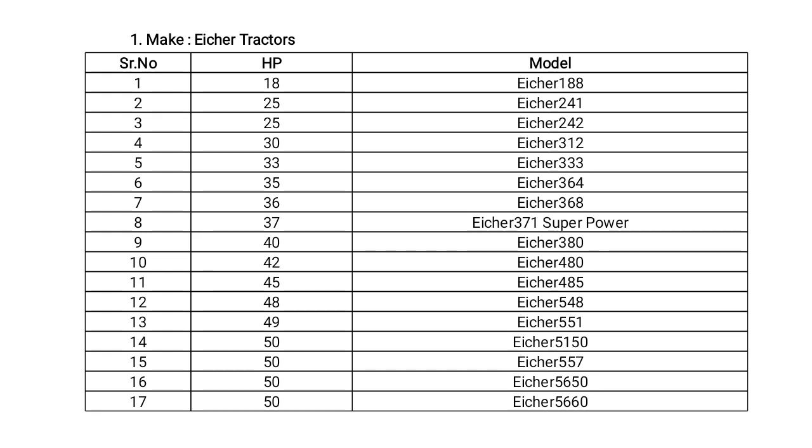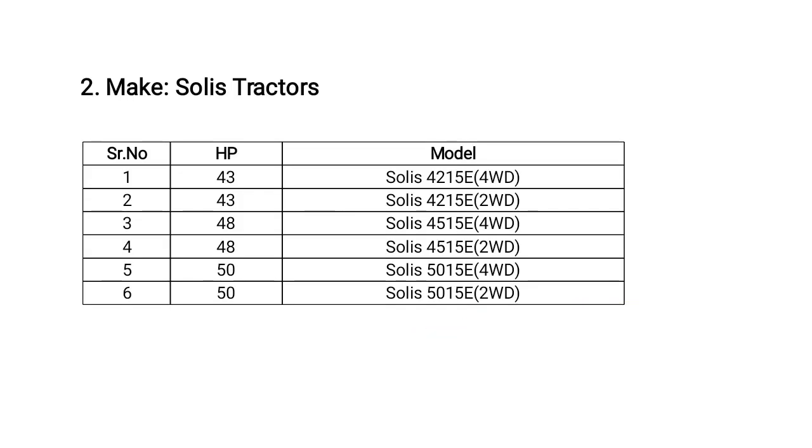Solis tractors has an HP range from 43 to 50. The model Solis 4215E has three 4-wheel drive and three 2-wheel drive models.